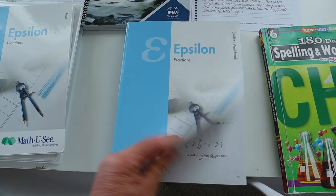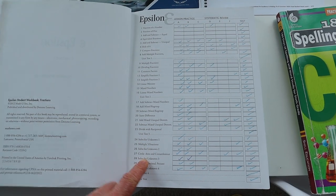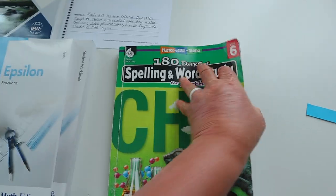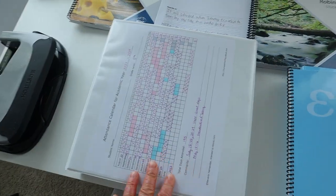I'm going to pull out some samples of her actual work from Epsilon, and I definitely want to file away the chart showing all of the lessons we completed in the Epsilon level book. For spelling, I'm just going to tear out a few weeks from the spelling book to add into her binder, and then I'm all done.